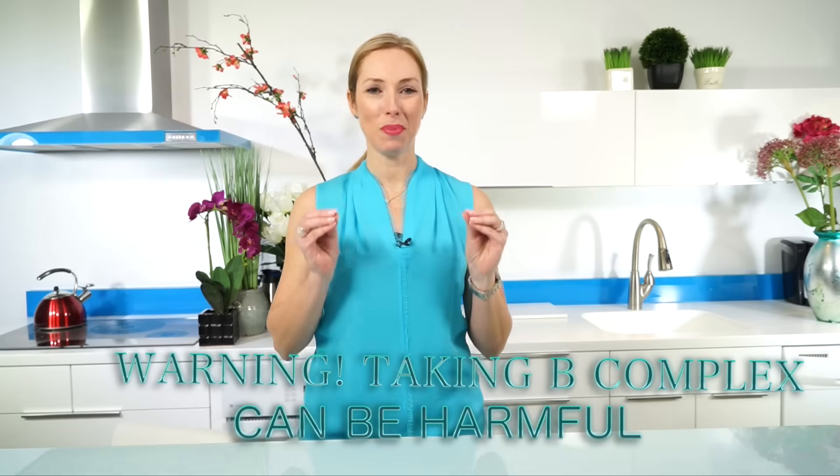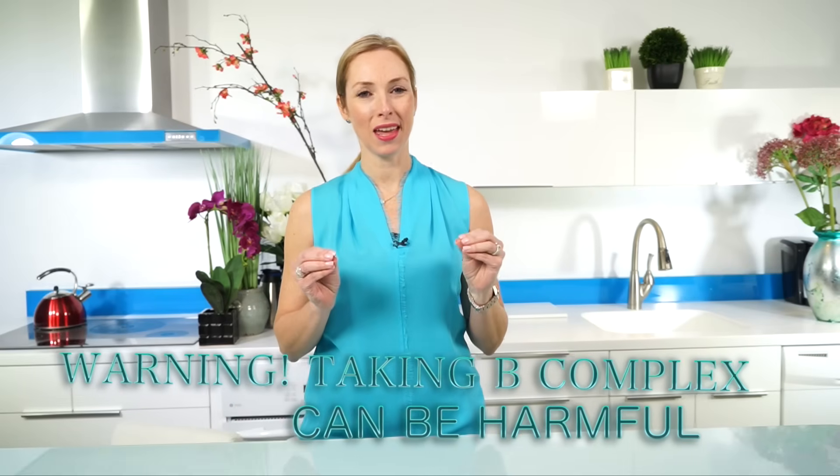Welcome to the Vital Life Show. I'm Dr. Janine Bowering, and I never want you to take another B complex vitamin again until you see this entire video.